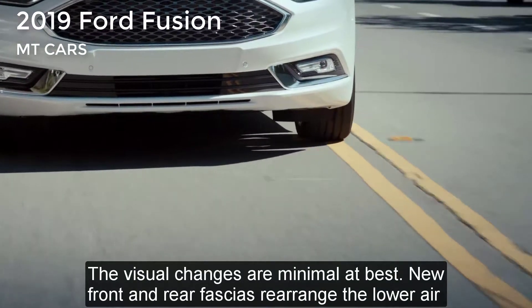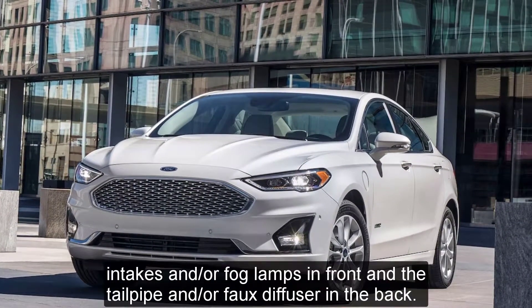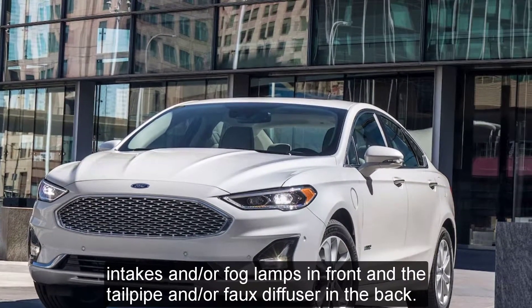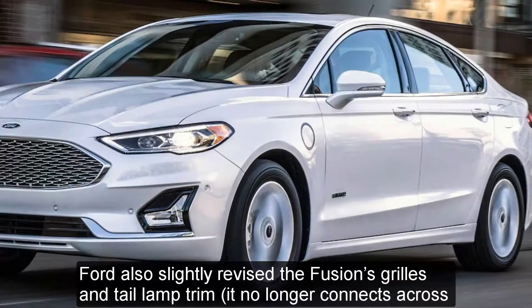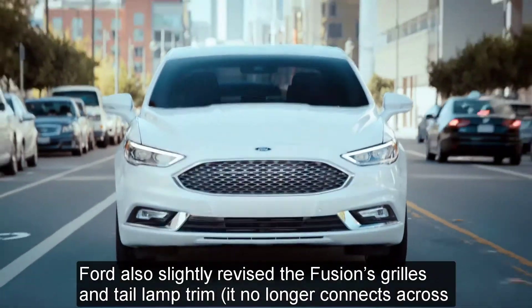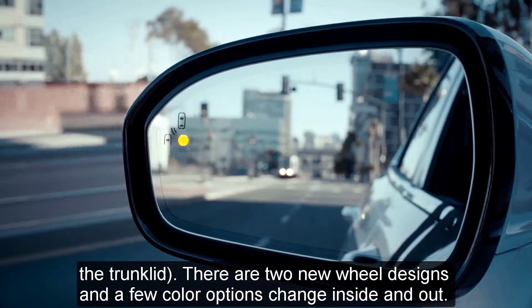The visual changes are minimal at best. New front and rear fascias rearrange the lower air intakes and fog lamps in front, and the tailpipe and faux diffuser in the back. Ford also slightly revised the Fusion's grille and tail lamp trim, which no longer connects across the trunk lid.